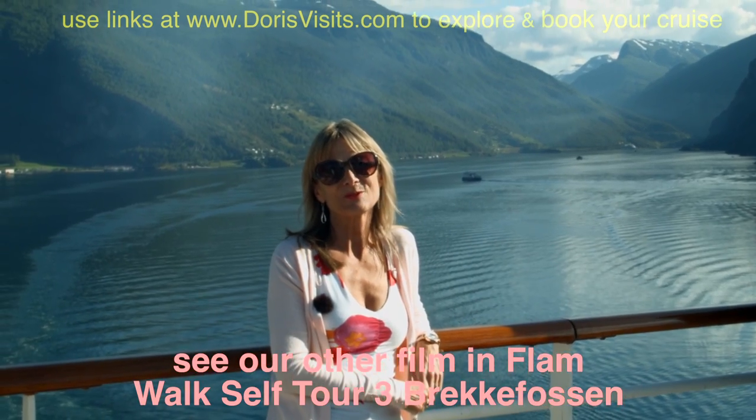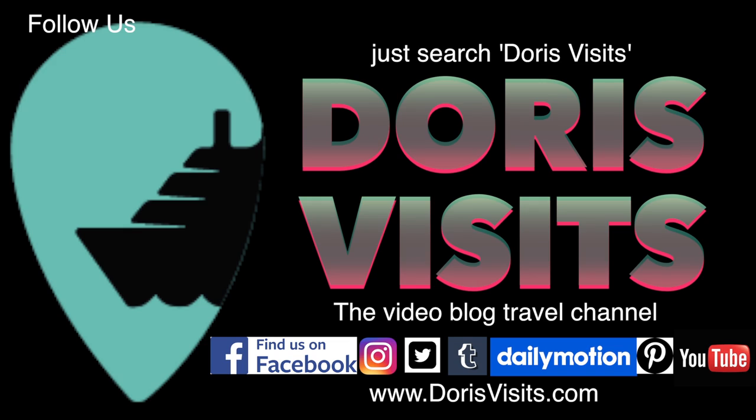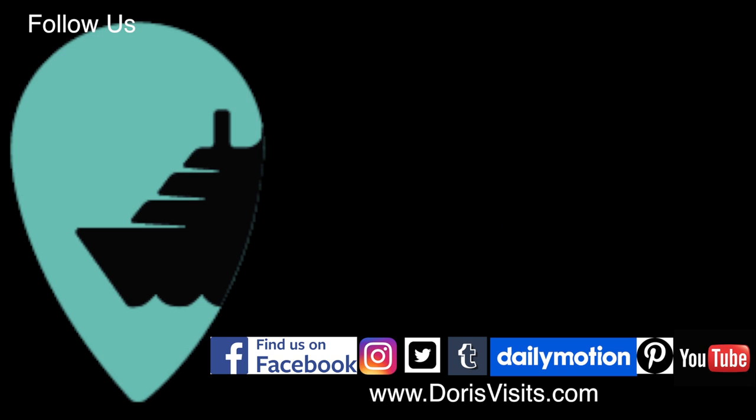You might not want to follow us at the waterfall, but please follow us on Twitter and Facebook, and look at our website DorisVisits.